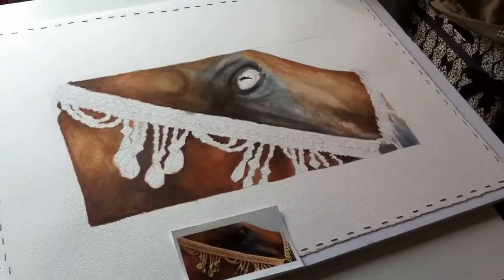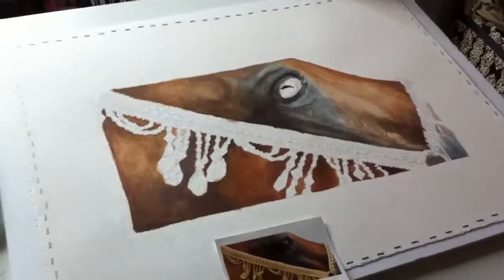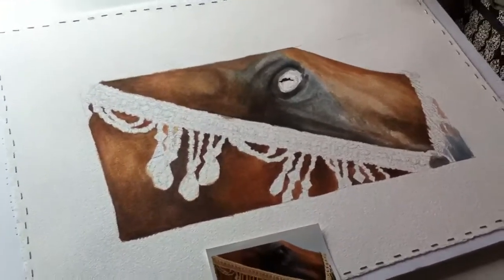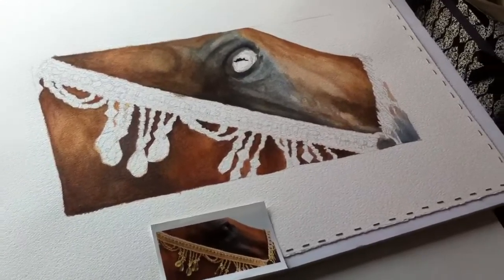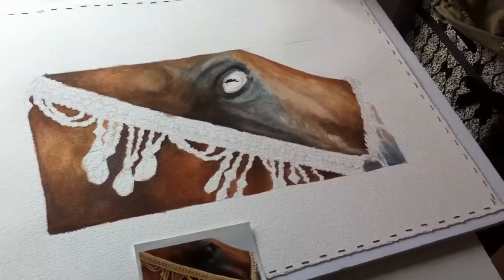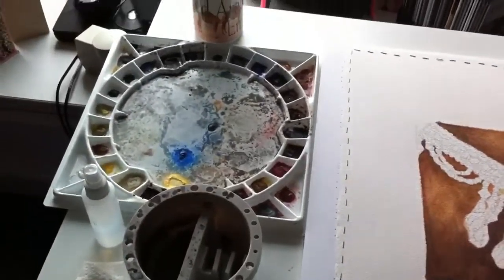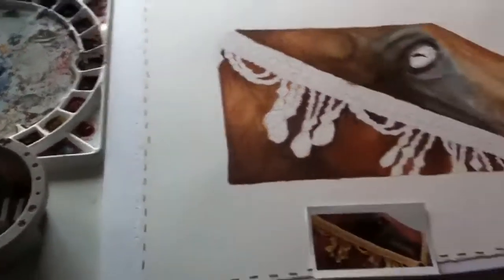Hello everybody, and welcome to yet another studio update. I promised I would do one, and I apologize it's been a while since I did my last one. I've really had a lot of insane deadlines, and I met most of them, which was quite an accomplishment for me.